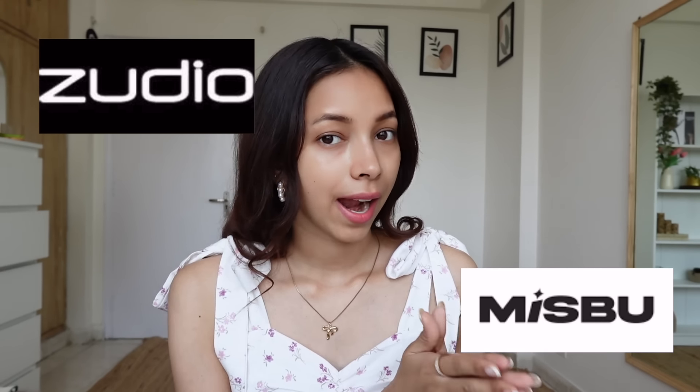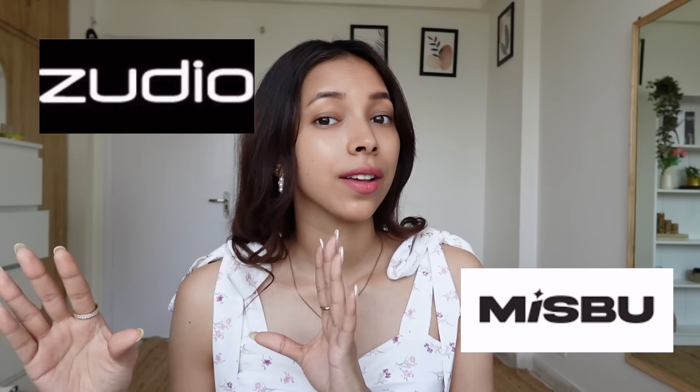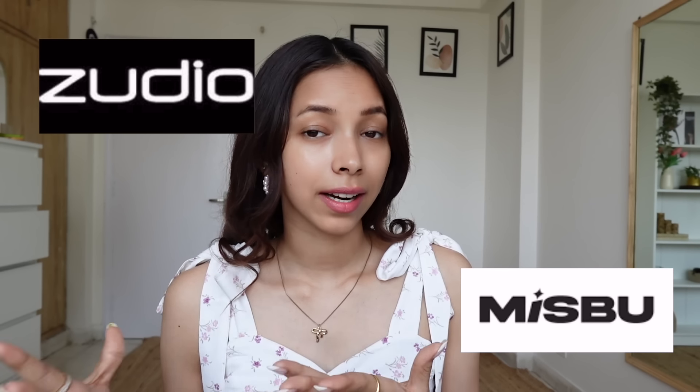For those who don't know, Zudio is a brand of Tata and Misbu is also a brand from Tata itself. Since both brands share the same parent company, I thought I would show them together in this video. The products today are related to skincare, body care, and a lot of makeup. I am going to try and test these products and create a makeup look today. Before I went to the store, I recorded some clips there too, so watch those clips now.